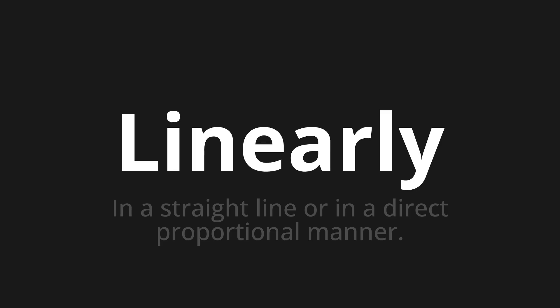Let's say it all together. Linearly. Linearly. One more time. Linearly.